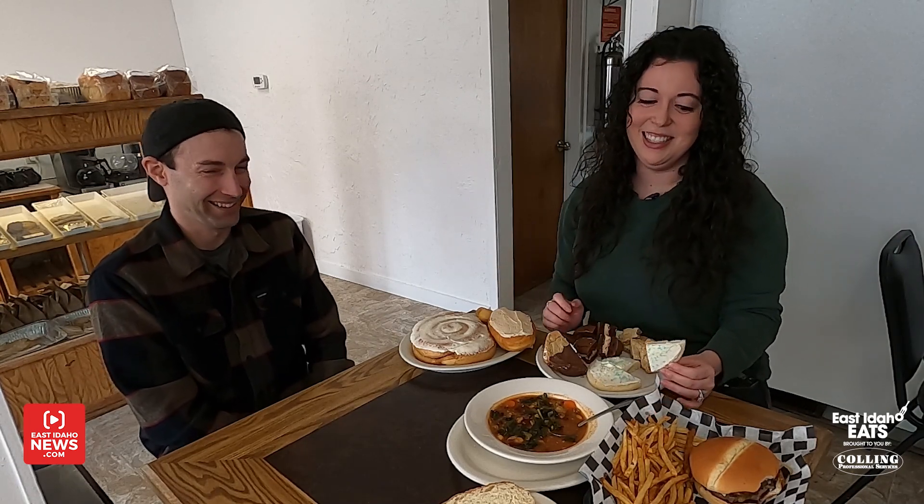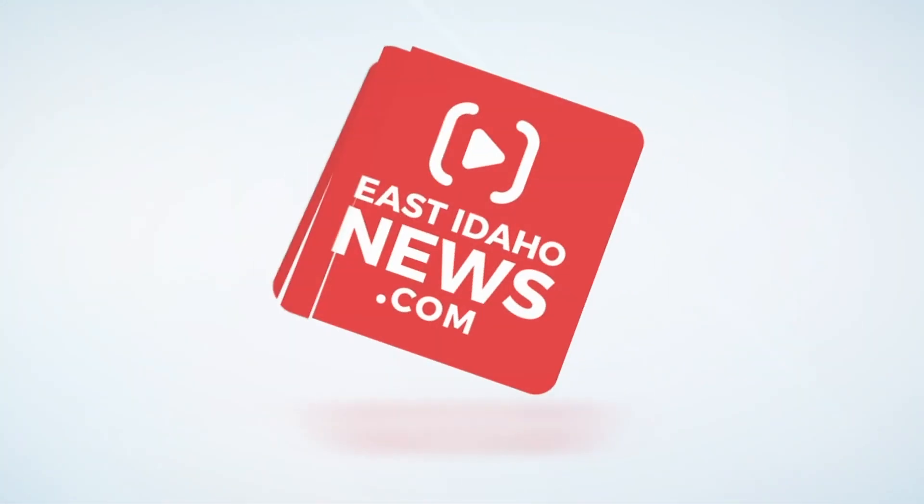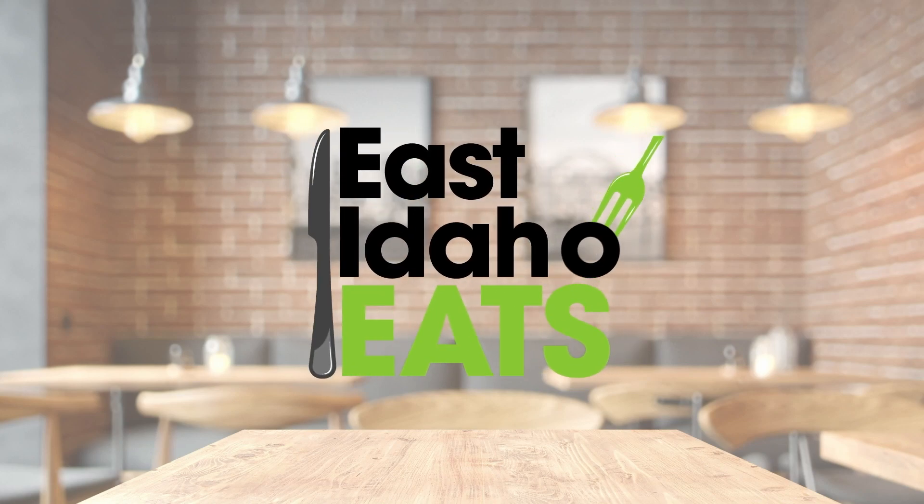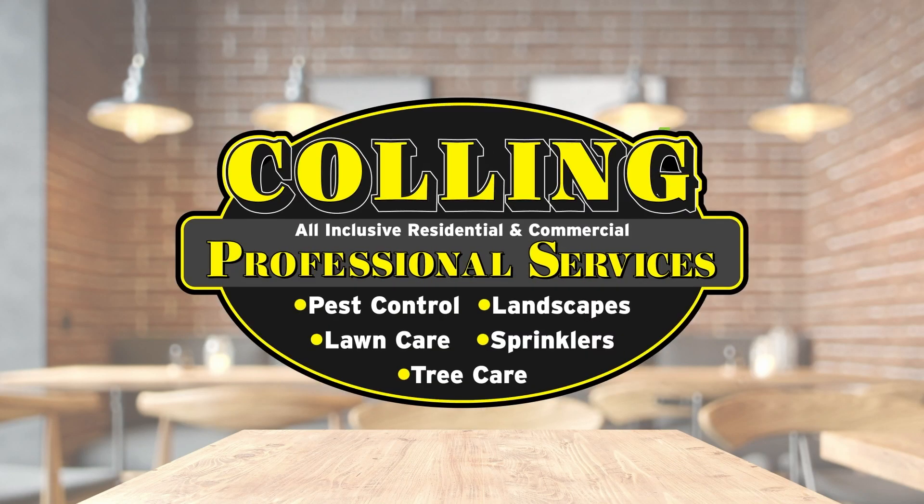Travis, thank you so much for having me today. This is delicious food — I can't stop thinking about these fries or these cookies, basically everything that's here. If you'd like to know more about Sweet Surrender in Ryrie, we're going to have more posted on our Facebook page and also online at eastidahonews.com. Thank you for having me. East Idaho Eats, brought to you by Culling Professional Services.